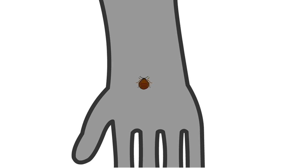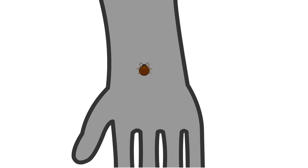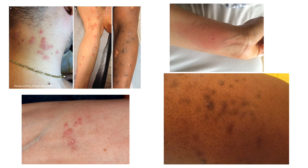Bedbugs are parasites, which means they survive by feeding on a host. Unfortunately, most of the time that host is a human. Since they must feed on blood, they are generally found near places that humans spend a lot of time, like a bed. Because most humans sleep at night, that is the time most bedbugs come out to feed. Although you and I sleep for many hours a night, a bedbug only needs a few minutes to come take a meal. For most people, a bedbug bite is painless but will leave behind one or more itchy bumps — this is a good clue for a junior bedbug detective to look for.